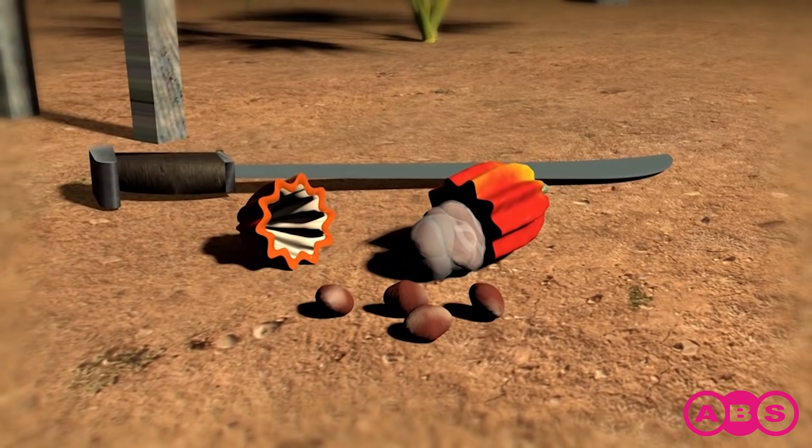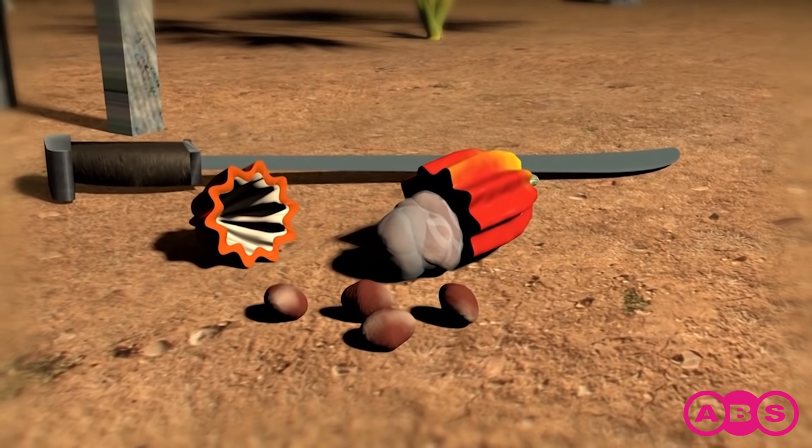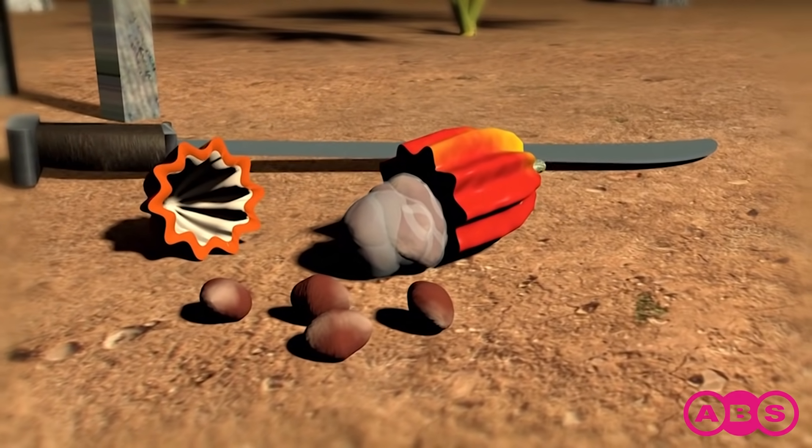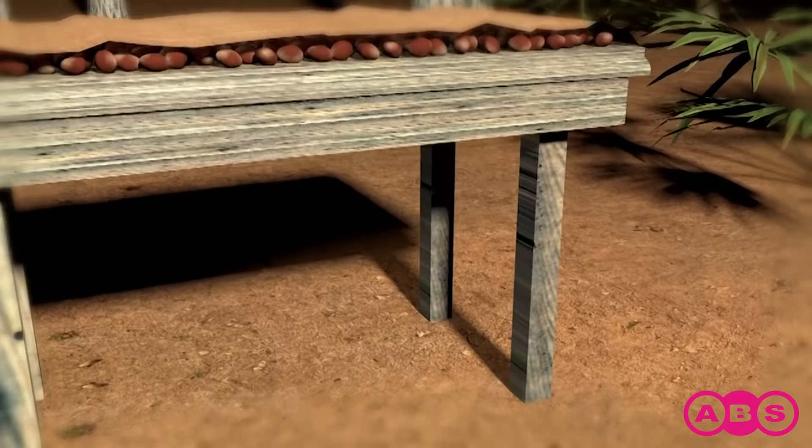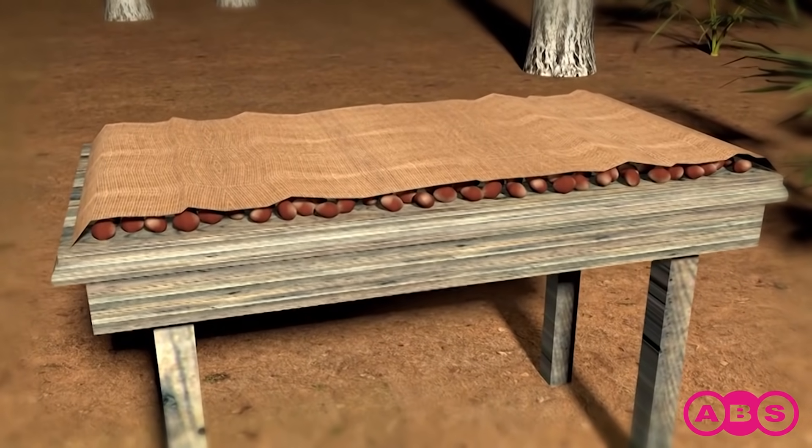Pods are harvested manually twice a year. Once ripe, they're picked from trees and opened using a wooden club or machete to extract the 20 to 40 wet cocoa beans inside. Still covered in pulp, the beans are piled up, covered and left to ferment naturally.